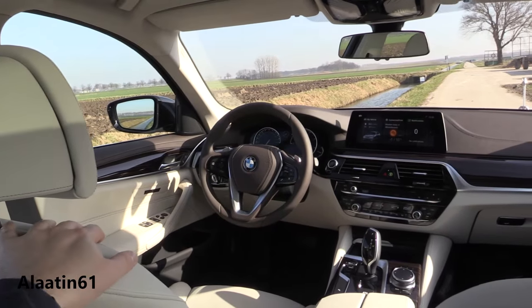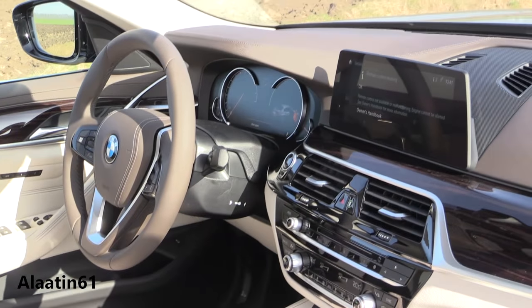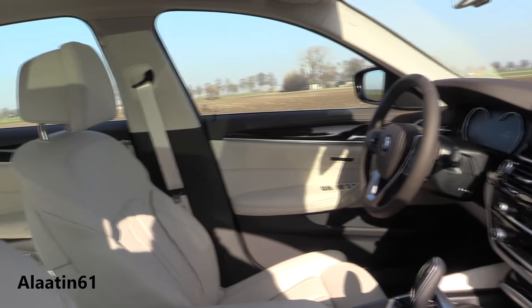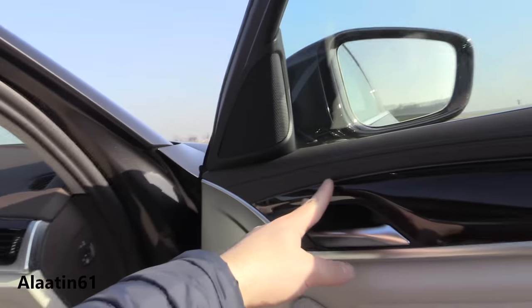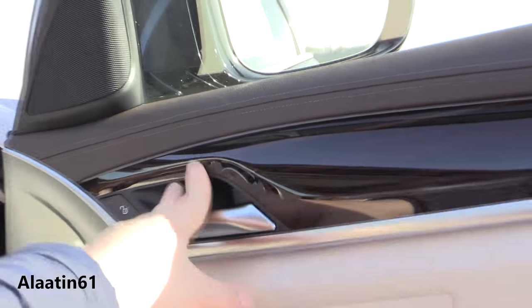I like this luxury line. The leather dash and two-tone color for this luxury line looks awesome. Memory for the steering wheel and the seats. The memory buttons are now located on the door, not on the seats. And this leather detail is just unbelievable — the quality has gone up.